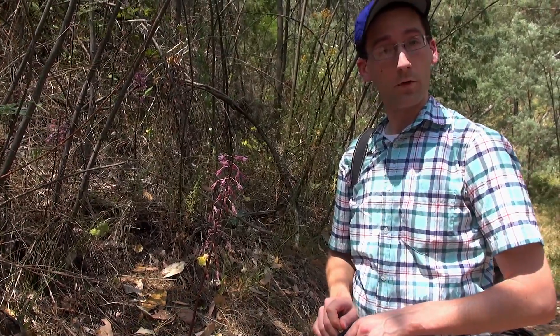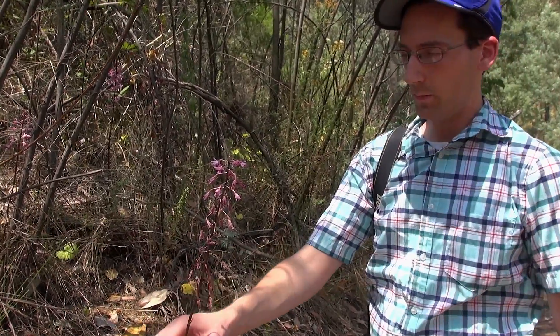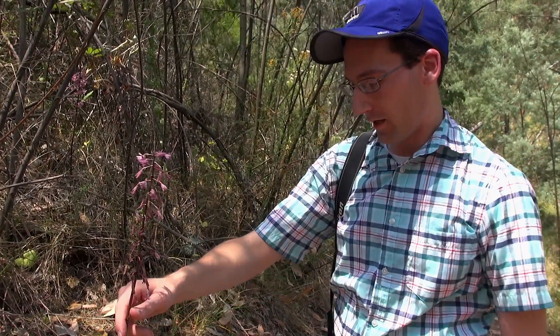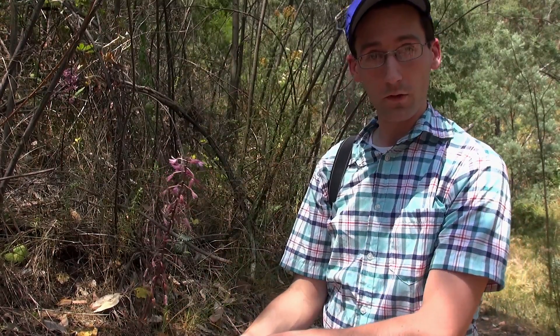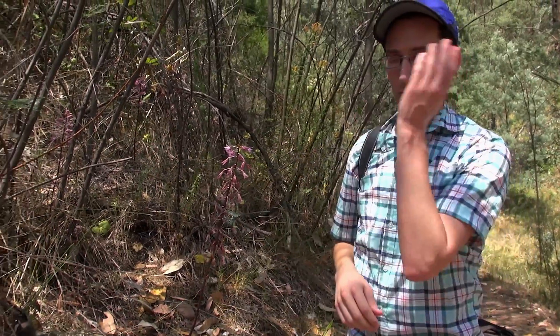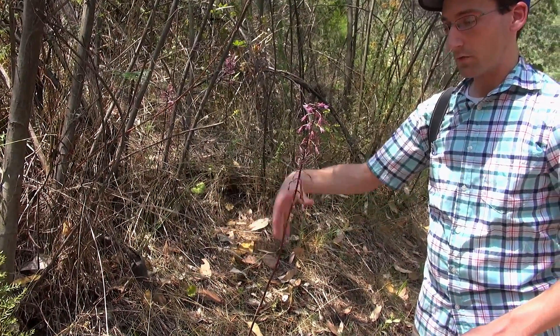We're here near Mount Beauty in Victoria. You can look at Dipodium punctatum — or 'punctatum' depending on where you come from. This is a leafless orchid, mycoheterotrophic, which means that it connects to soil fungus in the soil down here, and the soil fungus connects to the trees that it is in association with, and that's how it obtains most of its nutrients.